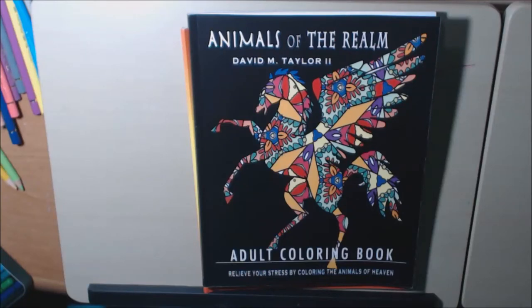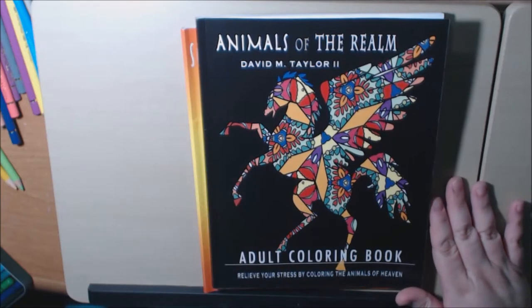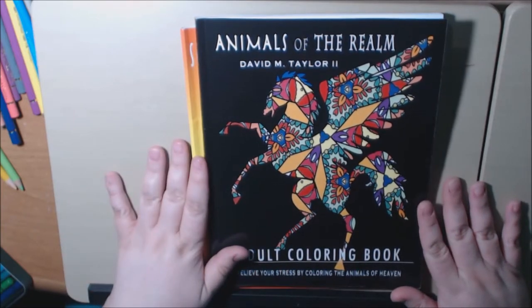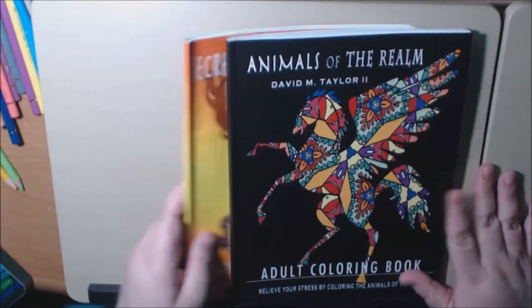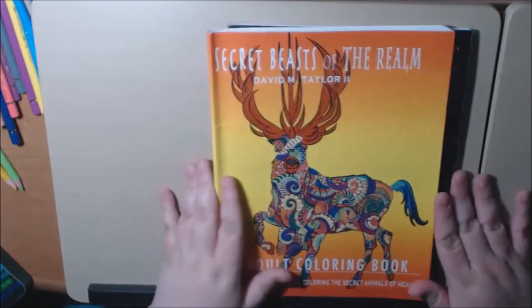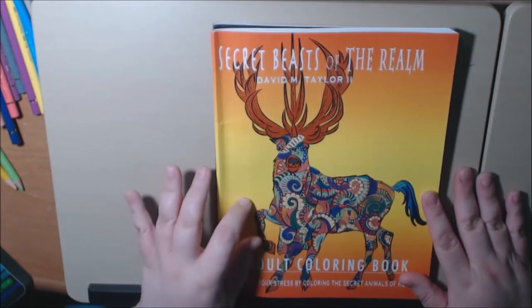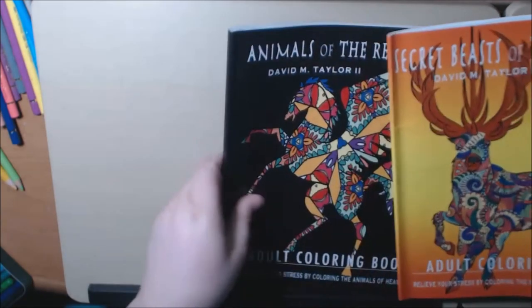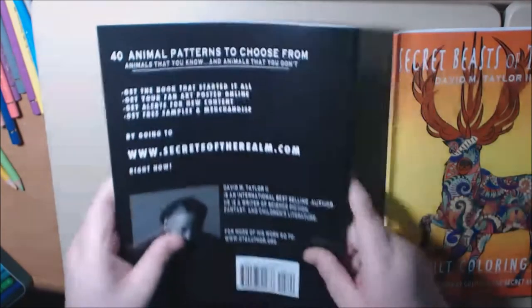I have a couple of new books tonight — books I have never seen before. The author was kind enough to send these to me and ask for a review. This is 'Secret Beasts of the Realm' by David M. Taylor II, and this one is 'Animals of the Realm,' also by David M. Taylor.